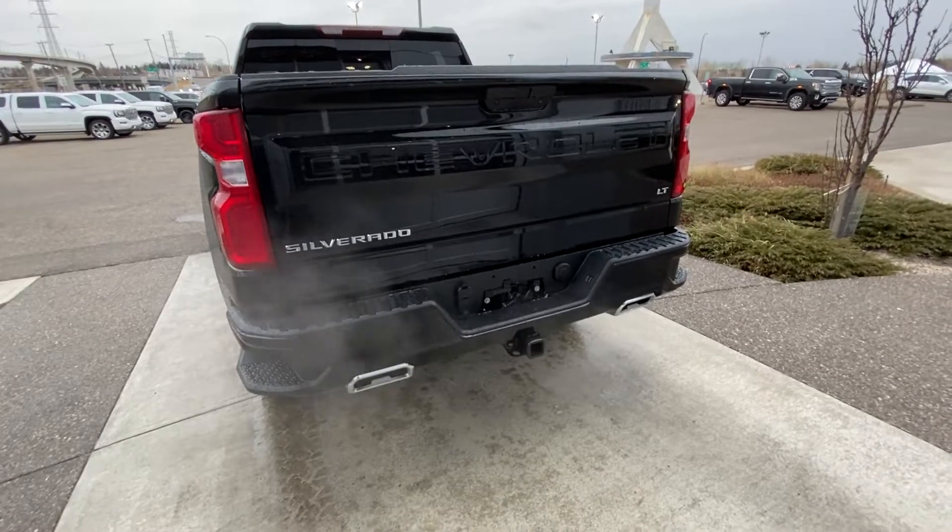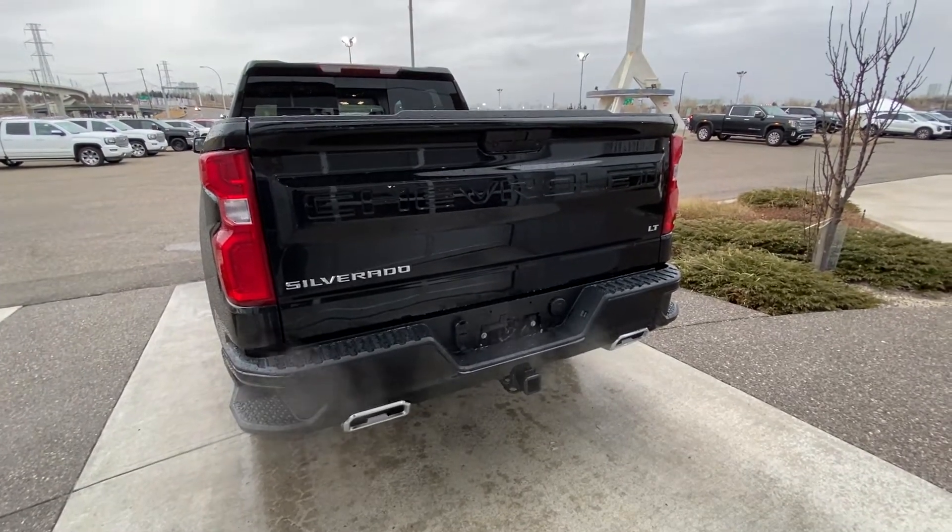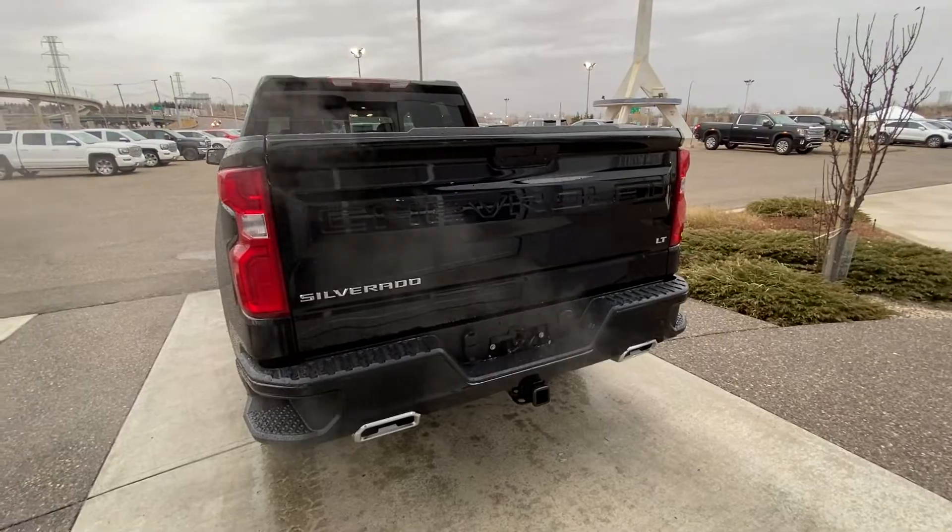At the rear of the truck: dual chrome exhaust tips, trailer tow package, LED brake lights, as well as the easy-open Chevrolet Silverado tailgate.